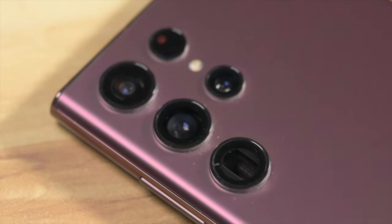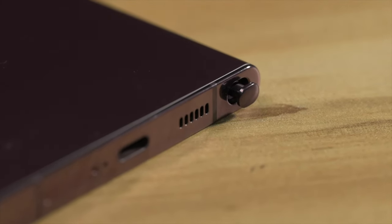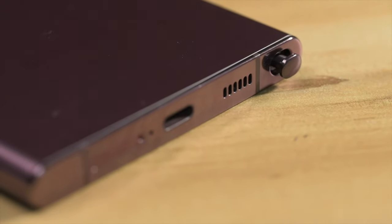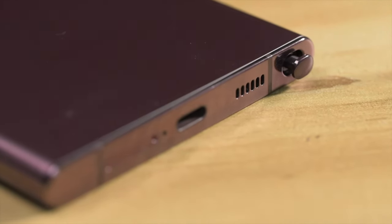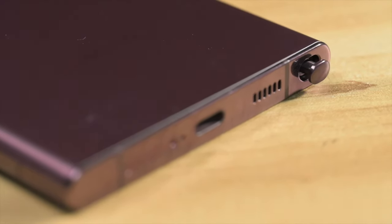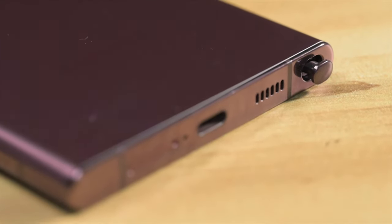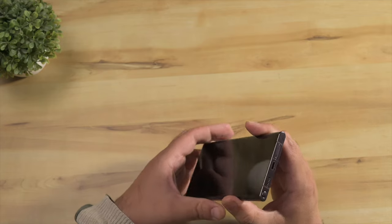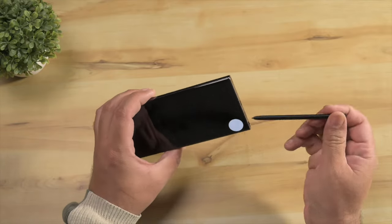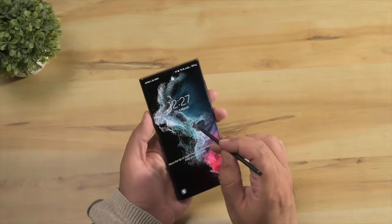The great thing about this phone compared to its predecessor is that it has a built-in slot for the upgraded S Pen. With just 2.8ms of latency, it is three times more responsive than the old S Pen as well as the Apple Pencil 2nd generation. You don't have to buy a case just to store your S Pen, and yet you're not compromising on battery capacity. Even taking the S Pen out of its slot is a satisfying experience — there's a nice click when you press in, and it gives you just enough space to grip it and pull it out.